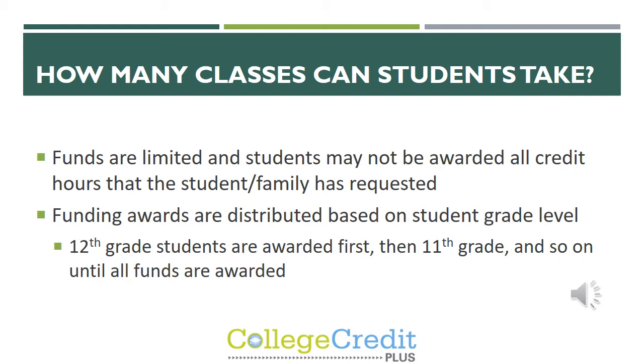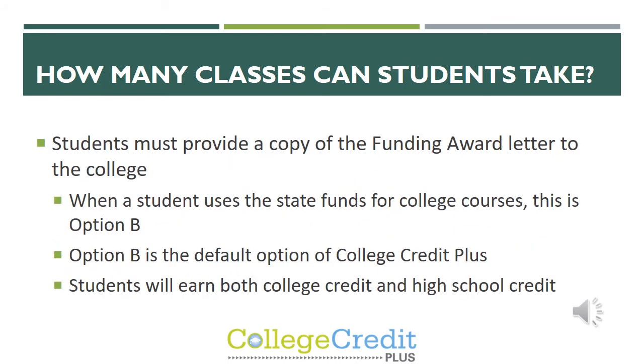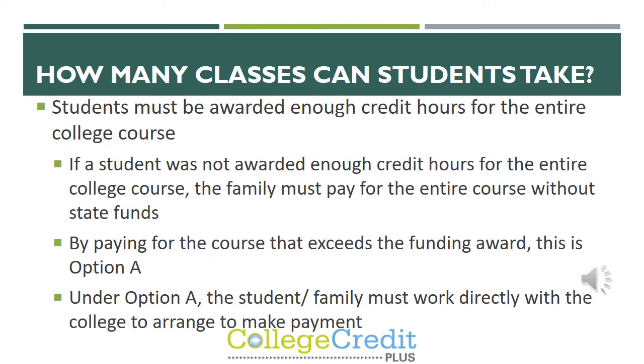Funding awards are distributed based on student grade level, starting with 12th grade students first, then 11th grade, and so on until all funds are awarded. Once the student has been awarded funding, they must provide a copy of the funding award letter to the college as well as the secondary school. When a student uses state funds for college courses, this is called Option B. Option B is the default option for all CCP, and students earn both college credit and high school credit. Students must be awarded enough credit hours for the entire course in order to use their funding. If not, the family must pay for the entire course without state funds.